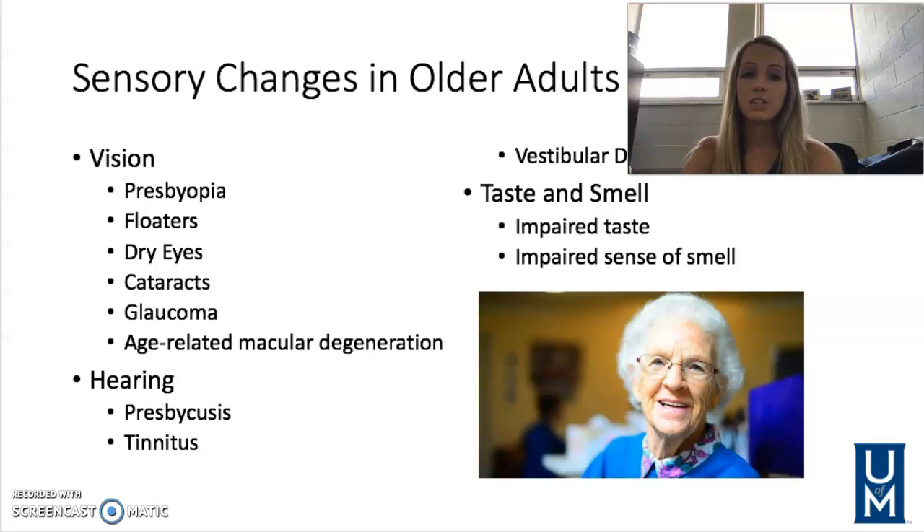Dry eyes — lack of tears due to decreased production. They may need to have eye drops daily. Cataracts are a clouding of the structure of the lens, which prevents light from entering the eye and being interpreted by the retina. Sometimes you'll see halos around lights. Risk factors include alcohol use, diabetes, high blood pressure, and exposure to a lot of sunlight. They do have cataract surgery now, and also some eye drops that help with cataracts.